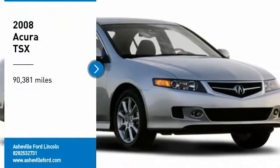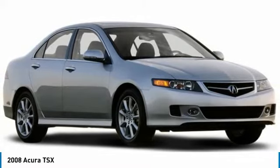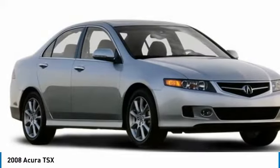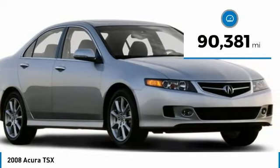Stop by and take a look at the 2008 TSX. The Acura TSX uses quality materials and is built with excellence. It comes equipped with a spacious interior and an impressive list of standard features. This vehicle has less than 95,000 miles.